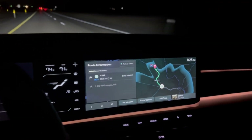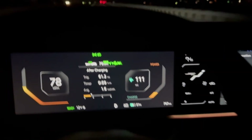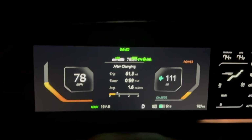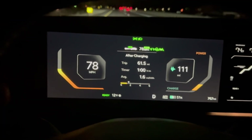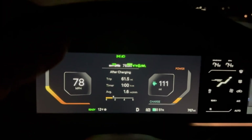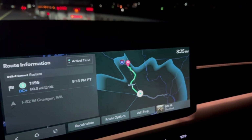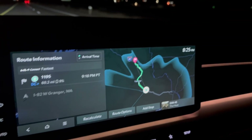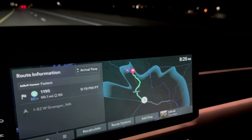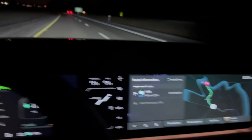Quick update — we're cruising along, still showing nine percent on arrival. The car started preconditioning on its own. It warmed up a little to 12 degrees. One cool thing to show on the map is the blue halo range ring — I'm right on the edge of it showing I can just make it to the charger at nine percent. The car is definitely taking the cold temps into consideration.